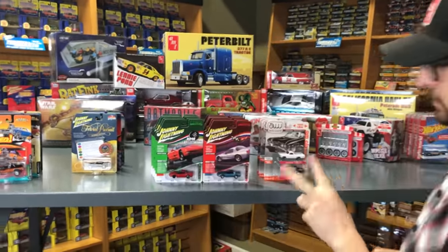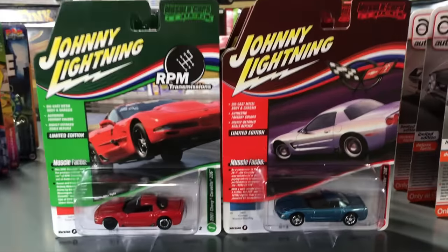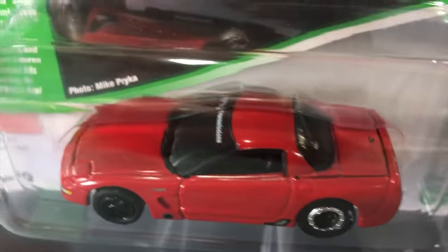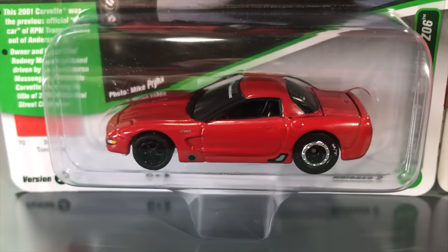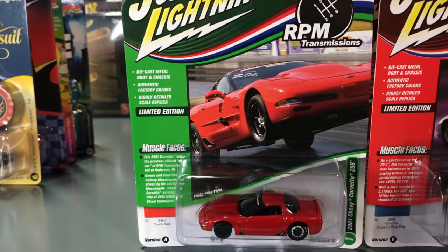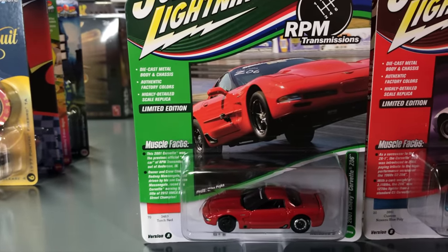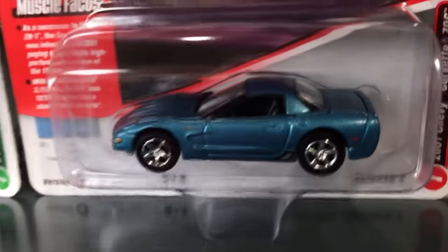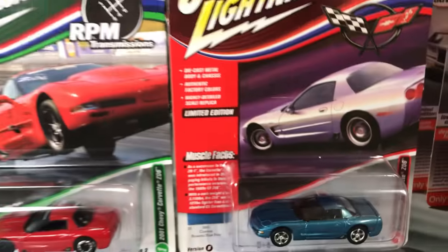Next up in Johnny Lightning we have a release for our Muscle Cars USA — Version A and B both are here, six cars, two colors of each. First is the 2001 Chevy Corvette Z06. Version A is an RPM Transmissions car in red, based on an actual RPM Transmissions drag car, with drag car style beadlock wheels in the back and black wheels in front — really mean look with the RPM Transmissions decal on the windshield. Version B is kept stock with the 2001 Chevy Corvette Z06 in blue, chrome wheels, and all the painted detailing.